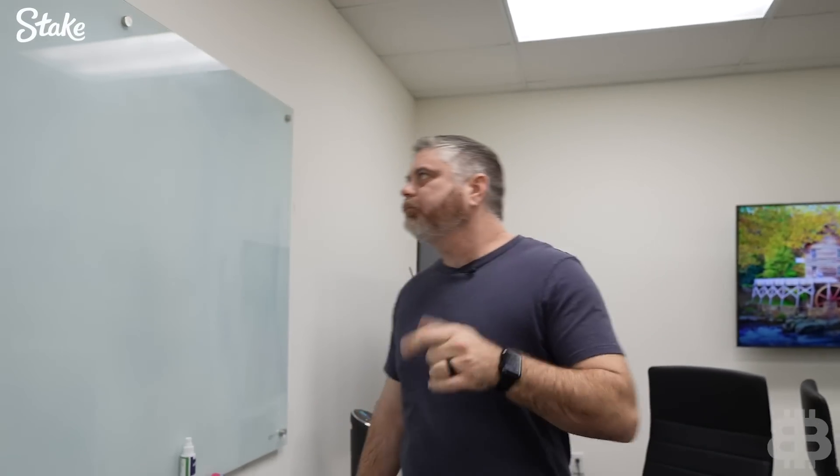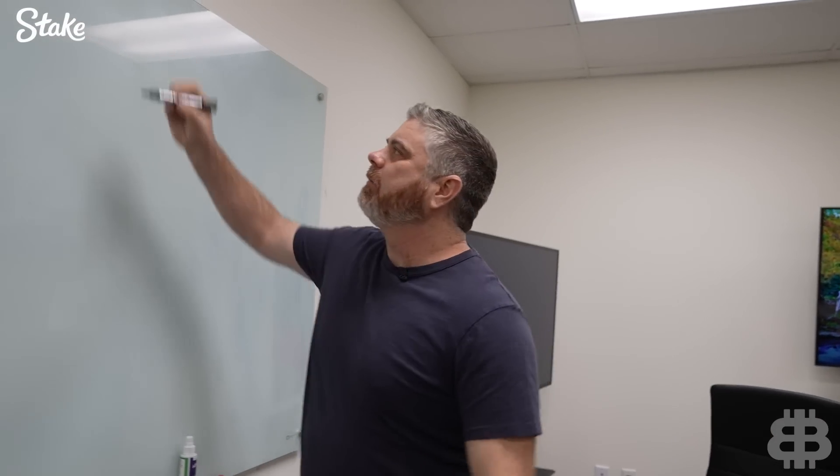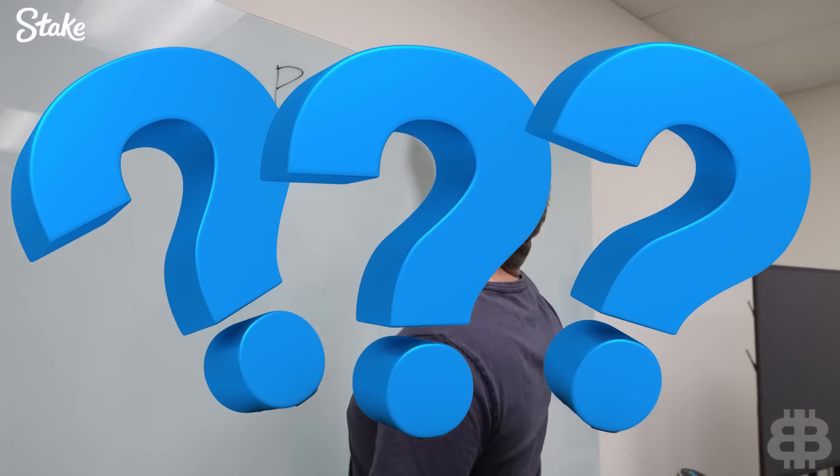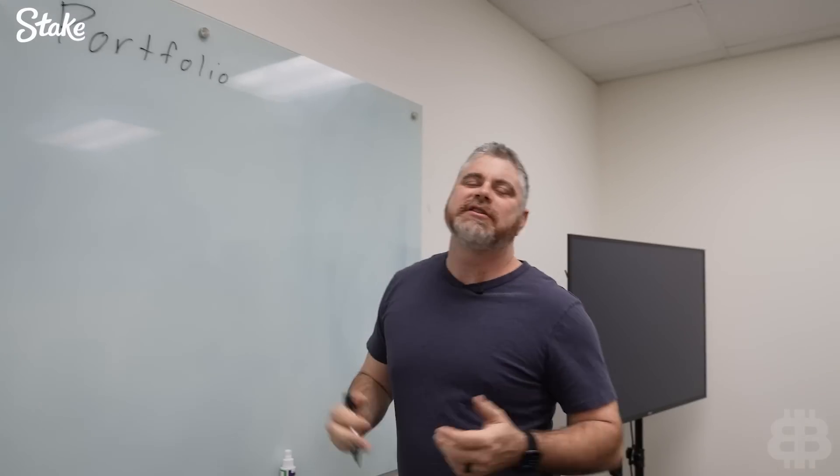Welcome to BitBoy Crypto! My name is Ben. Today we are going to be talking about our portfolio. You're like, Ben, what in the world is going on here? We talk about our portfolio every single week.